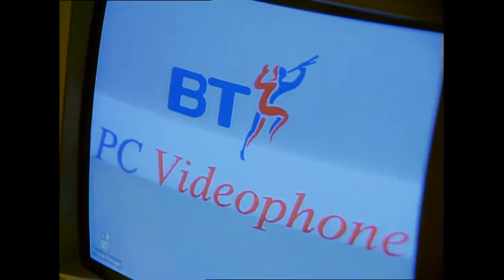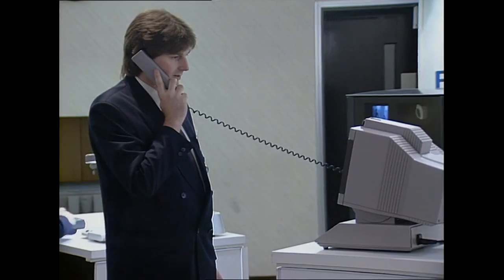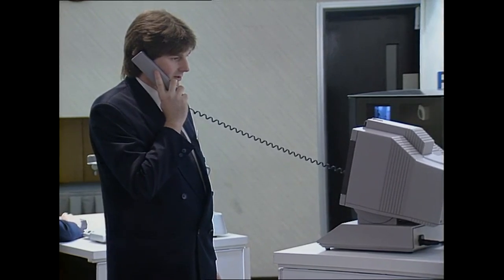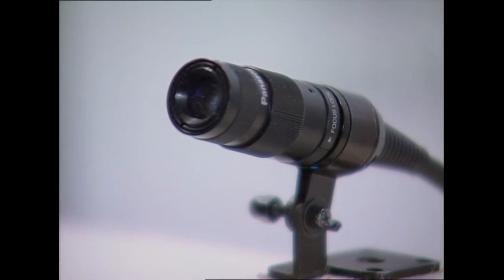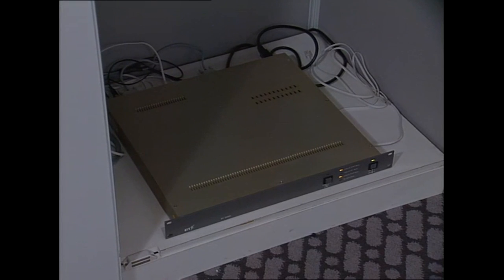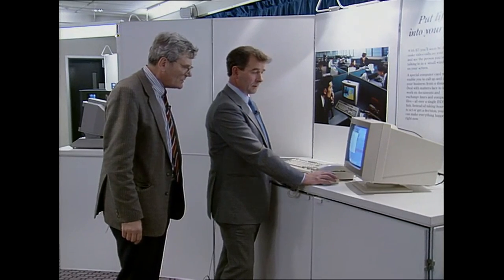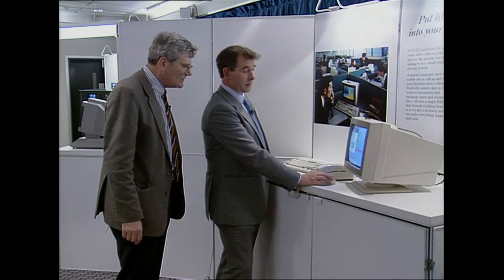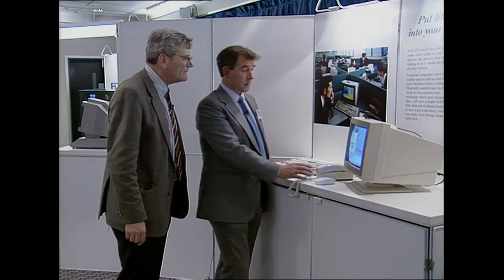British Telecom has spent 20 million pounds and five years developing video phones. Providing you and the person you want to communicate with have a telephone, a video screen, and a miniaturized television camera all hooked up into a special digital transmission line, you can now see as well as speak to each other. The breakthrough, says BT, has come with the ability to adapt the video phone so that it can be used with small office or home computers.